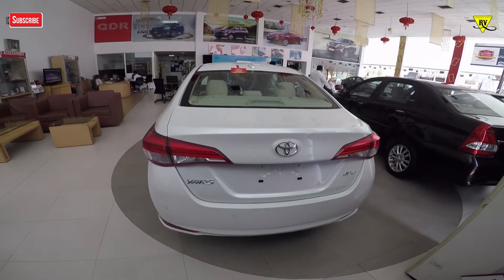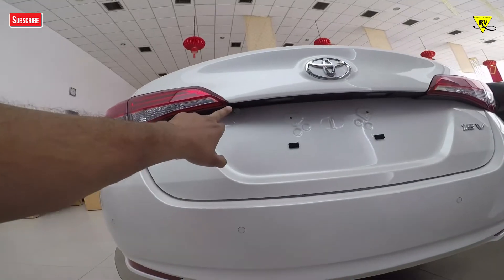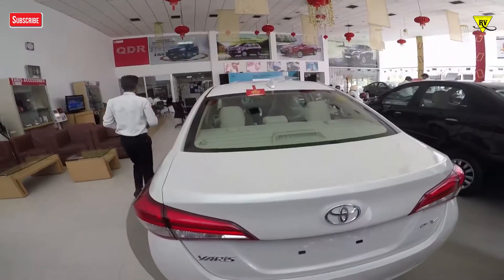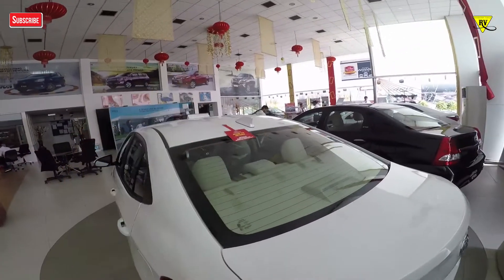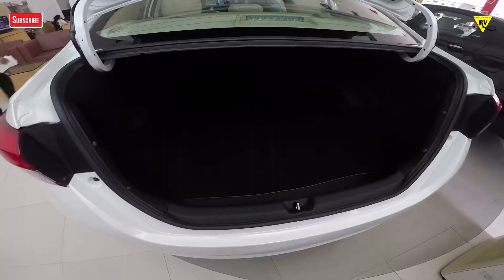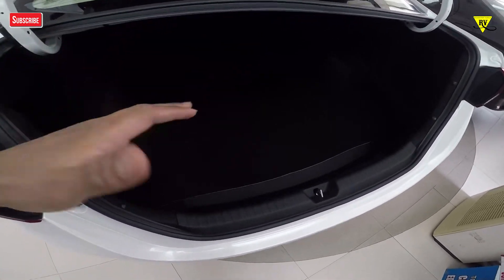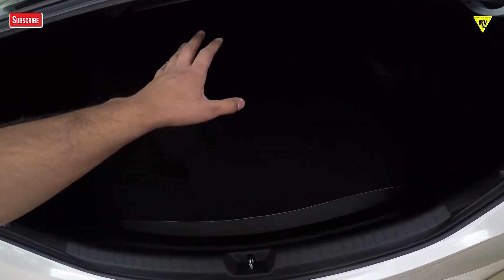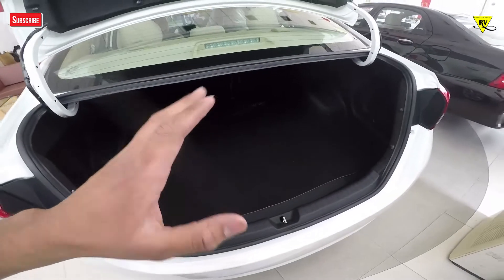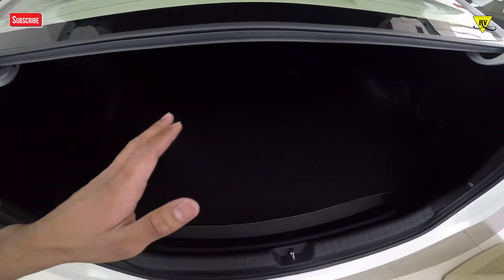If I talk about the rear of the Yaris V model, you will get a parking sensor with camera. You will also get a defogger, high-mounted stop light, shark fin antenna design. If I talk about boot space, you will get 476 litres of boot space, and the seats fold in a 60:40 ratio.